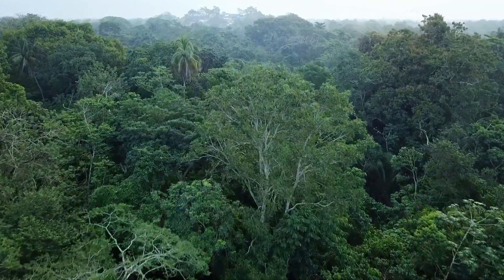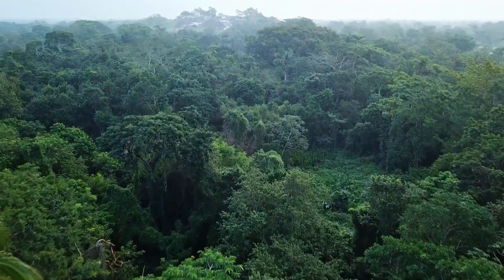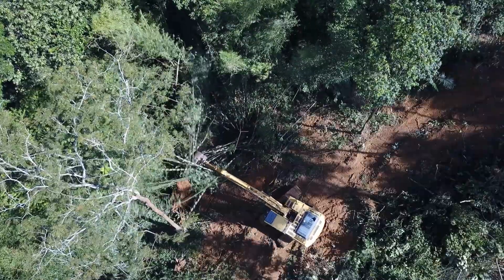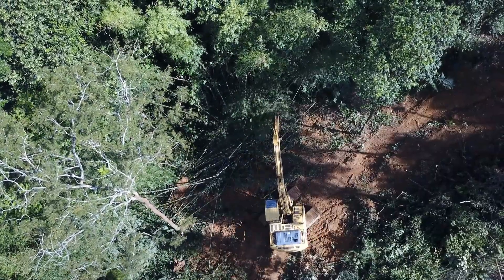Conservation biologists will often complete undergraduate and graduate degrees to gain expertise and research experience relating to the specific aspects of environmental science and conservation in which they are most interested. Additionally, certifications including professional biologist and certified environmental professional are not required but could be assets.